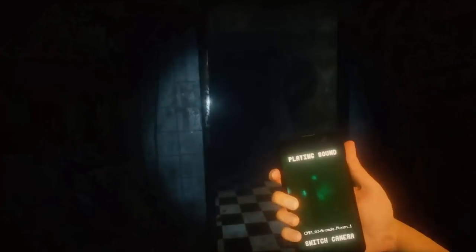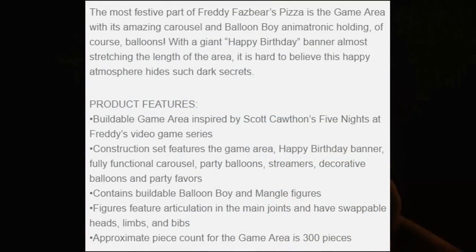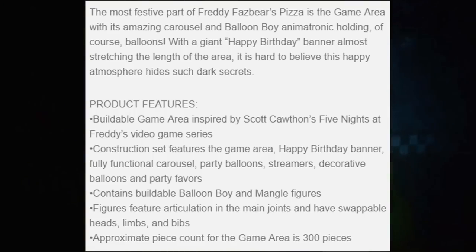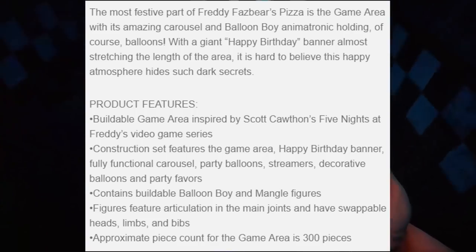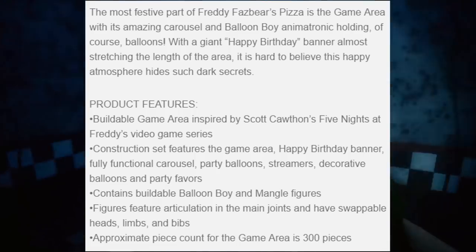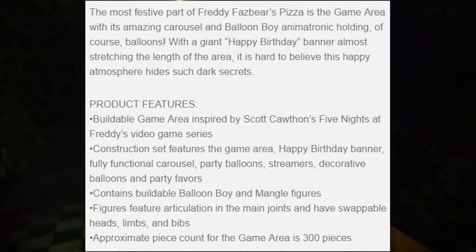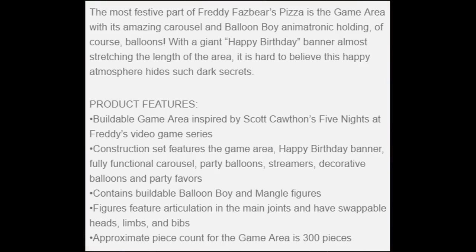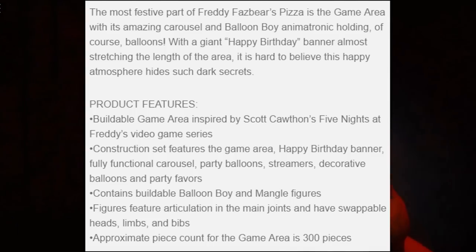Under the description it says: 'The most festive part of Freddy Fazbear's Pizza is the Game Area with its amazing carousel and Balloon Boy animatronic holding balloons with a giant happy birthday banner. It's hard to believe this happy atmosphere hides such dark secrets.' The set features a buildable game area, happy birthday banner, fully functional carousel, party balloons, streamers, and party favors, plus buildable Balloon Boy and Mangle figures with articulation and swappable heads, limbs, and bibs.